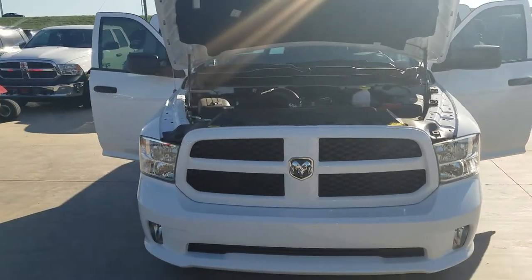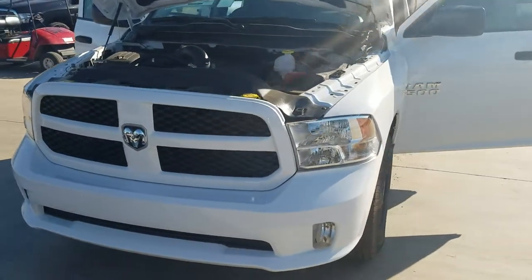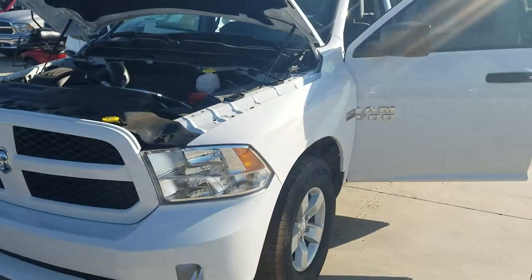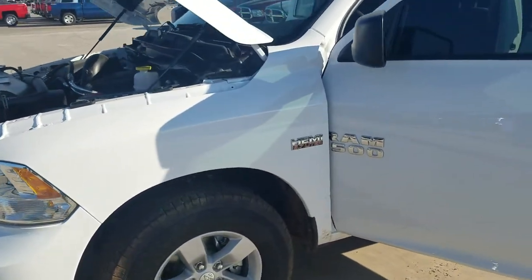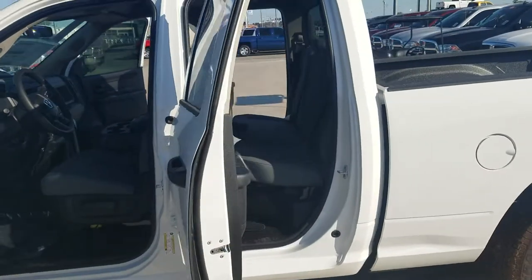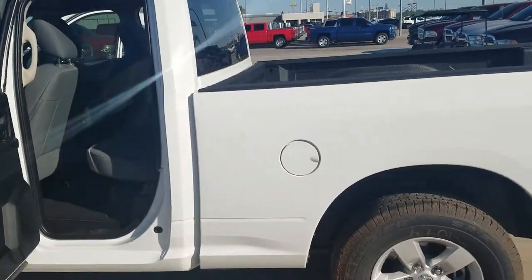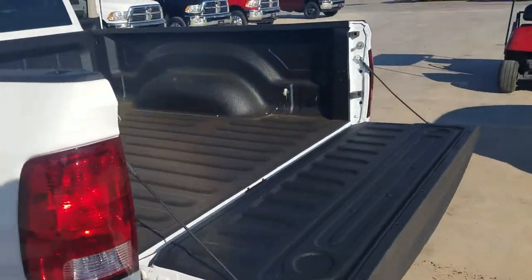Hi Lenore, this is David Gibbs over here at Seth Wadley Auto Group, I-35 Exit 72 in Paul's Valley. I just talked to you a few minutes ago on this beautiful 2017 Ram 1500 Express package with the Hemi. I just wanted to give you a quick walk around so you can kind of see what you're looking at and I'll go into detail of exactly everything that's on here.